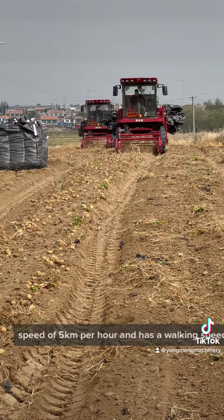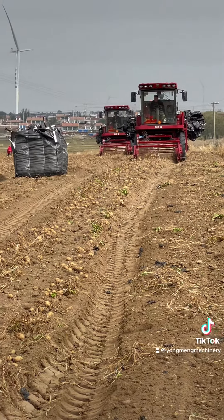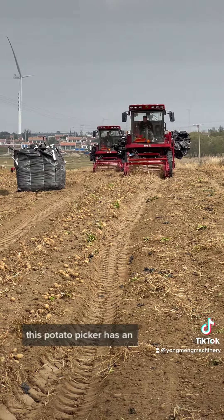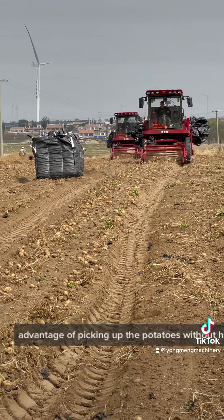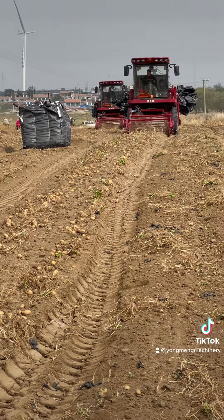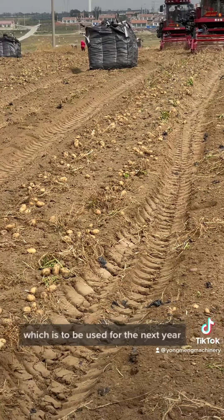It works at a speed of 5 km per hour and has a walking speed of 25 km per hour. This potato picker has the advantage of picking up the potatoes without harming its surface.